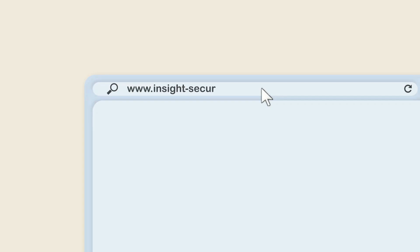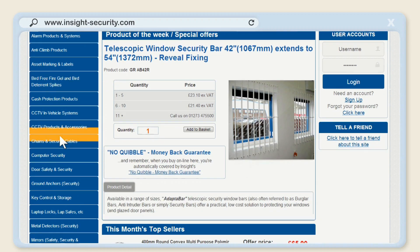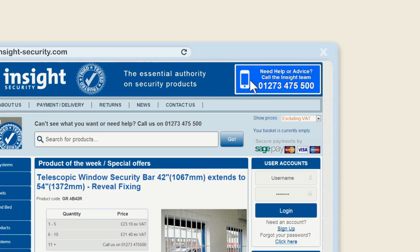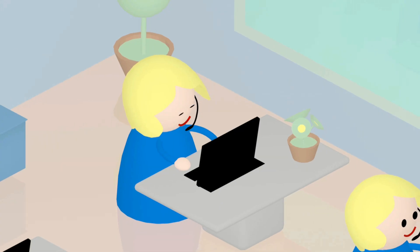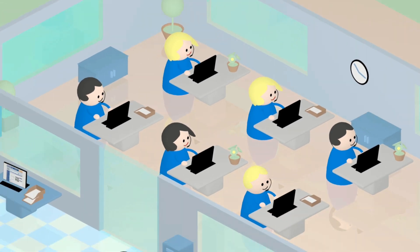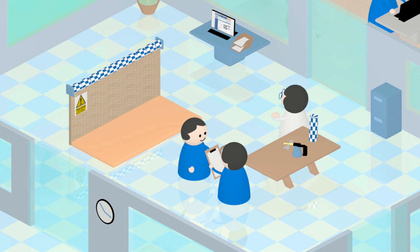Well, here at Insight Security we take all the hassle out of finding the best solution for you. We offer a huge range of security and safety products and give free, no-nonsense advice so you know that you're getting the right products. As well as our standard products, we offer customised solutions which are tailor-made to your requirements.